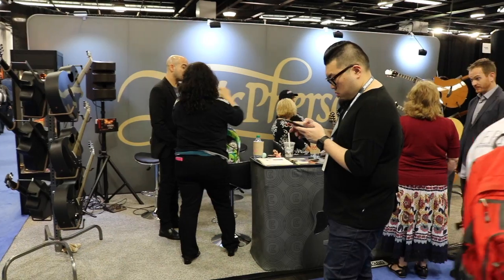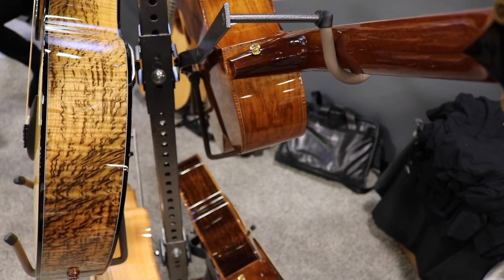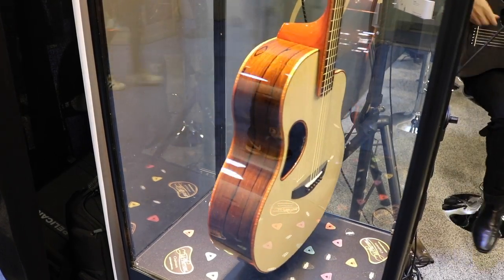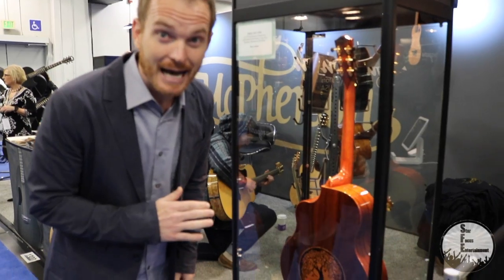We are here at the McPherson guitar booth. McPherson is out of Sparta, Wisconsin. They are known for their use of exotic woods, their offset sound hole, and their candelabra neck, as well as putting carbon in the neck and the truss rod. It's a non-adjustable truss rod, super solid, and super high-end.